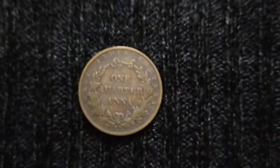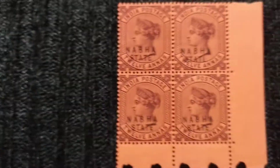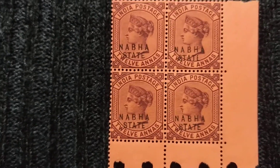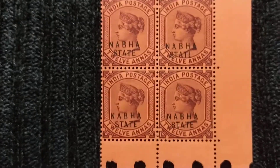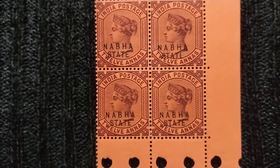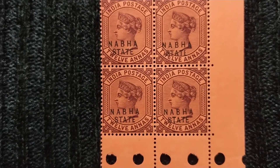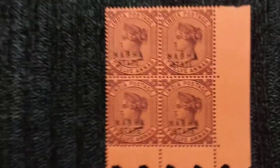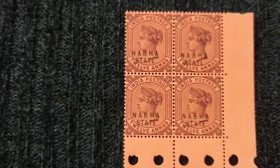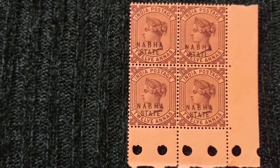Moving on to the third item — this is a stamp block of four stamps. It is India Postage from Nabha State. The denomination is 12 annas. As you can see, the portrait is of Queen Victoria, and the year is 1889. This is also in mint condition.